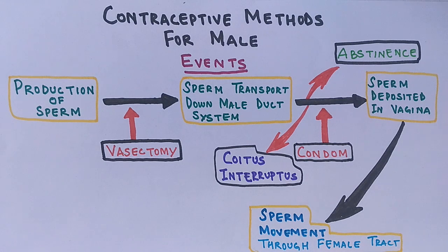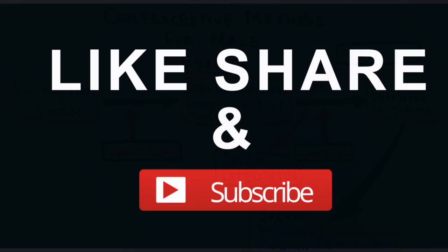In summary, only the condom, sexual abstinence, and vasectomy are well-established and reliable male contraceptive measures. This covers all the main contraceptive methods for males.